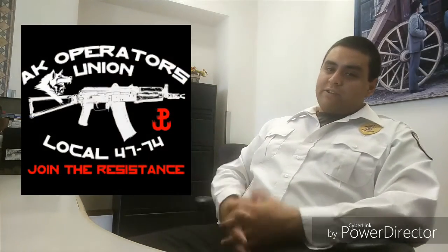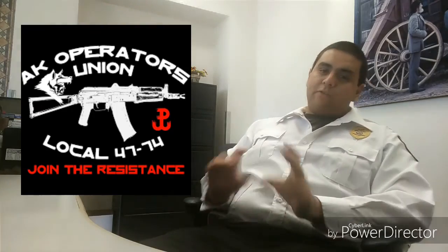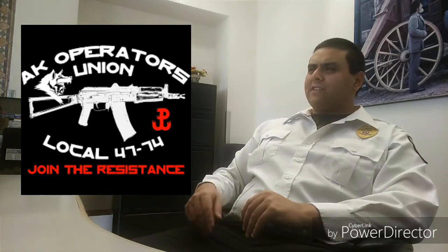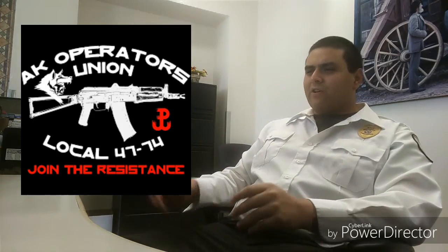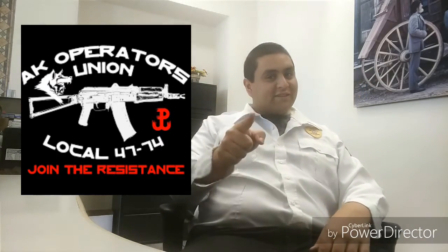And last but not least is the AK Operators Union Store. These guys have a very limited selection but they have great prices, and you can also get a bunch of other things along with it — such as the Goat Hunter or the ISIS Hunter, so on and so forth — which is great. So check these guys out.